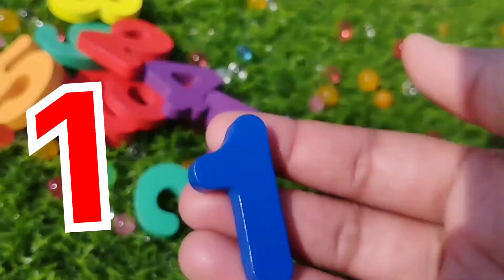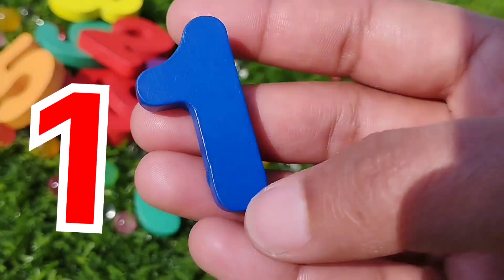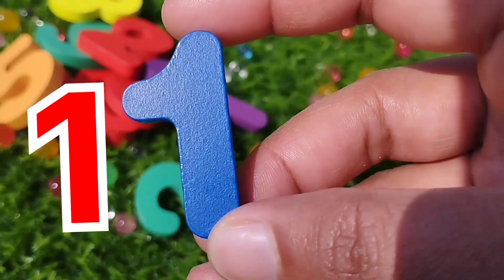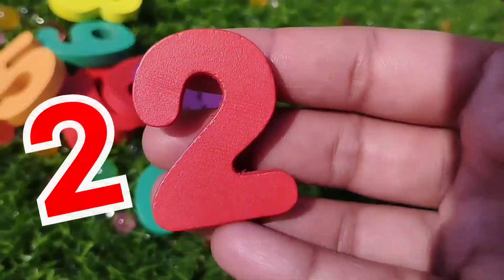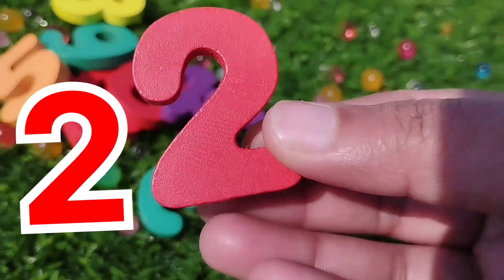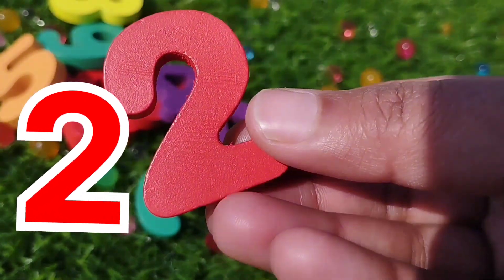The first number is number one. This is number one. The next number is number two. This is number two.